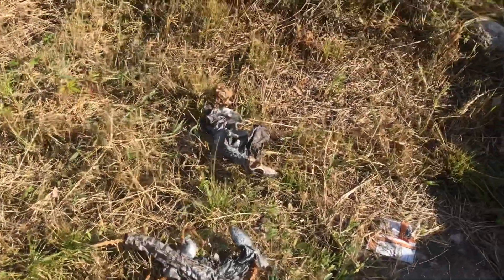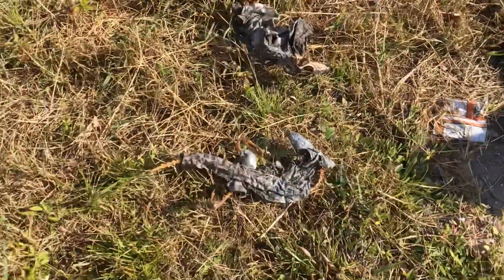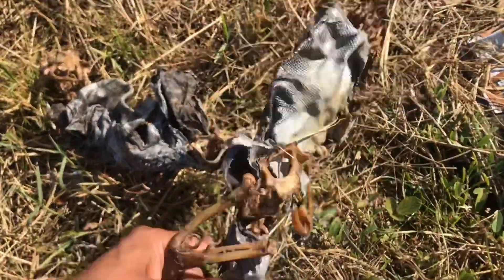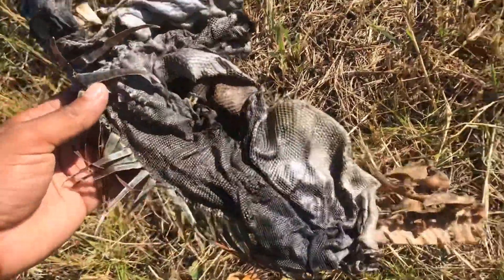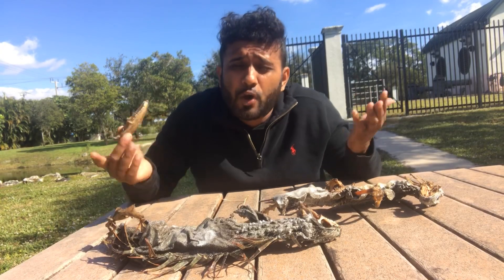I seriously doubt it was a gator because a gator would have probably just eaten them, and it wasn't a bird because a bird would have just taken them into the sky into their nest and devoured them. So I wonder what could have happened to these iguanas. It's possible they had a fatal interaction with one of these venomous snakes and it ended up costing them their lives. The venom totally mummified them and took all the flesh out. This is insane.